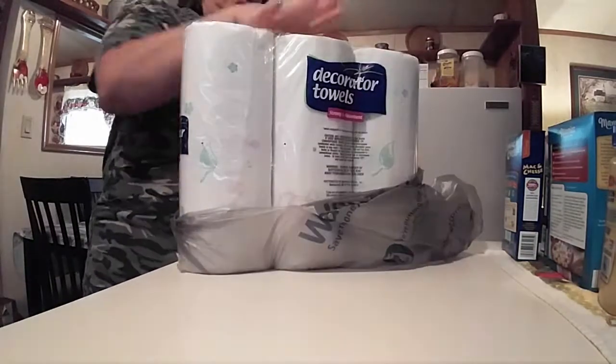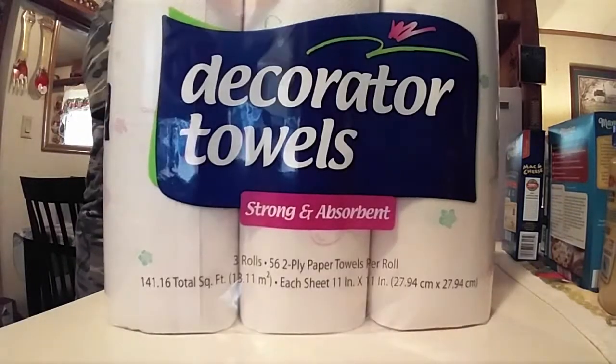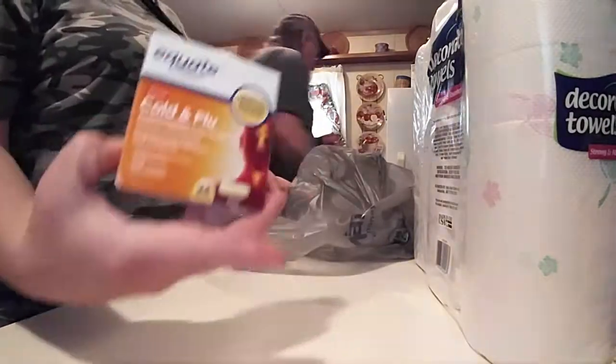And we got paper towels, and we also got toilet paper which I already put away. And we got the cold and flu medicine because we're still fighting a cold.